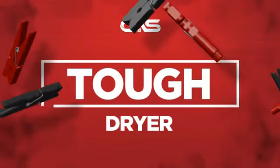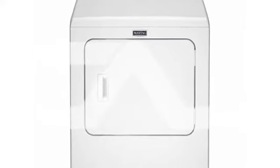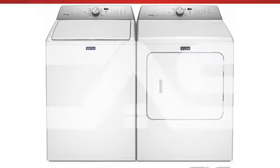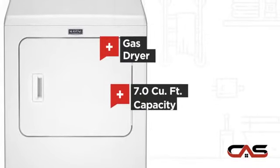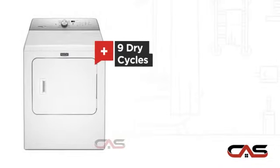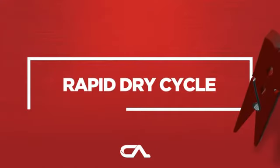Need a tough dryer? Try this dryer model from Maytag. It offers many features: gas power, good load capacity, nine dry cycles, and multiple temperature settings, and much more.